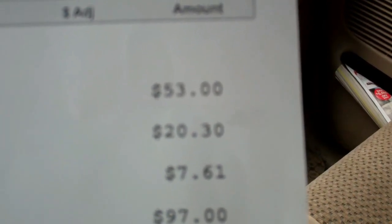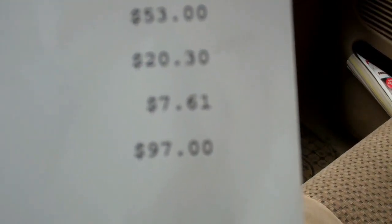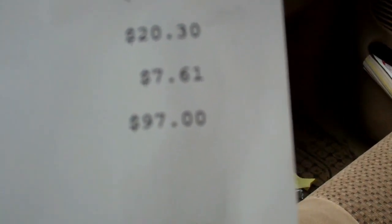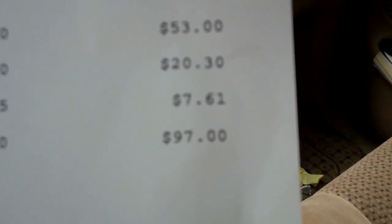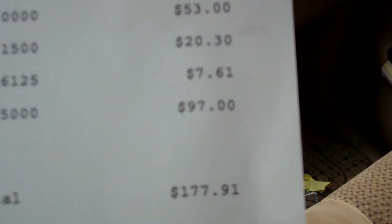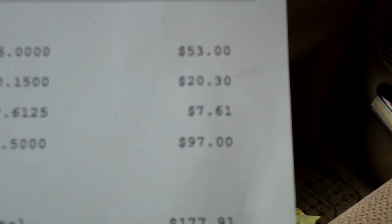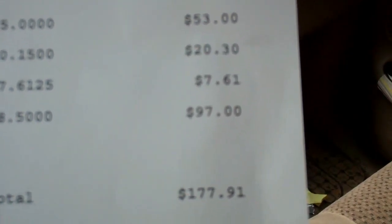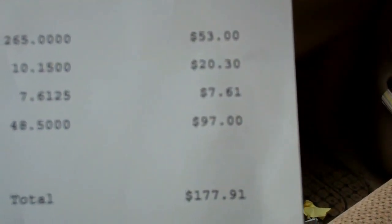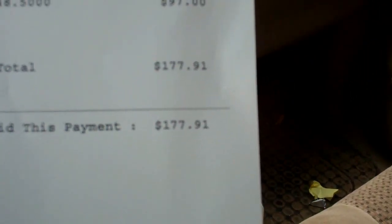177.91 total. The cast auto cast was fifty-three dollars. Two full-size batteries, ten bucks each — twenty dollars and thirty cents. The three-quarter battery got seven dollars sixty-one. Now the two catalytic converters — that's a little bit of a kick in the pants — one of them was an aftermarket one and the other was a very small Toyota, all bunged up and clogged. So he gave me forty-eight dollars fifty for each of them. Not too bad, walk out with a hundred and seventy-seven ninety-one.